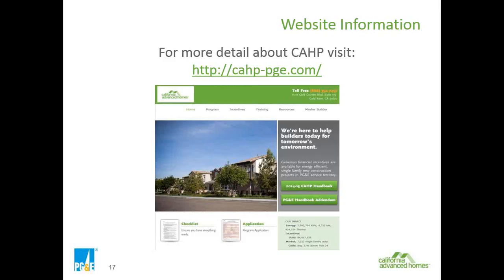There's a whole lot of links and information on this page, including incentive details, training, previous videos, different resources, newsletters, and forms. We also talk about our master builder program there. The handbook is there and gives you a lot of detail. Everything here will be updated to say 2014-16, and everything is staying the same for this year through the end of the year.